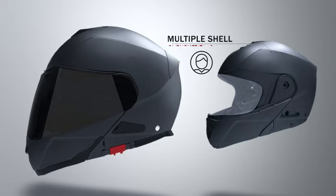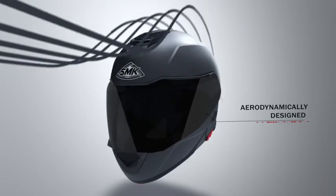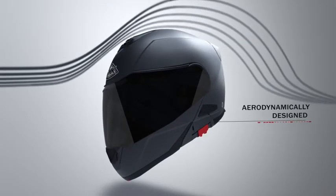Secondly, it allows keeping the weight of helmets of different sizes to an optimum level. Our flip-up helmets are available in 3 shell sizes, ranging from 2 extra small to 4 extra large. SMK Helmets are aerodynamically designed and tested in a wind tunnel to ensure minimum drag.